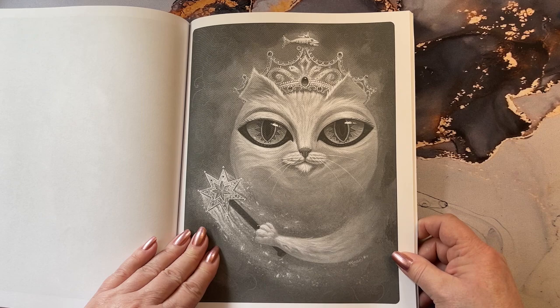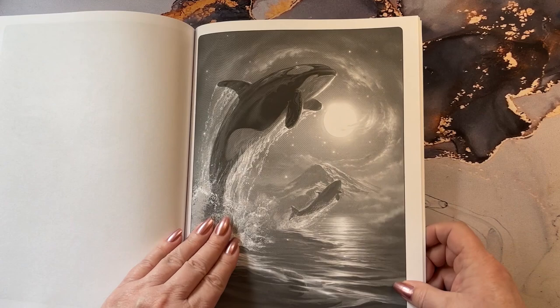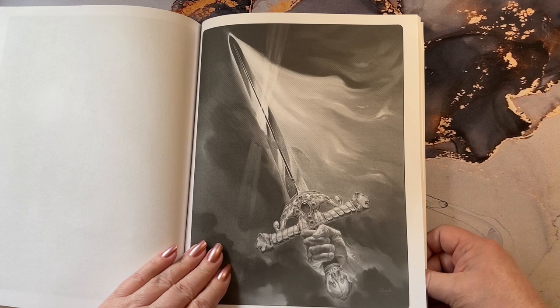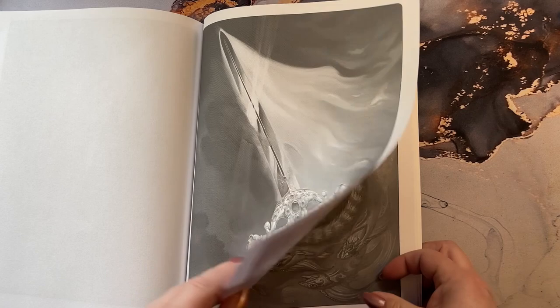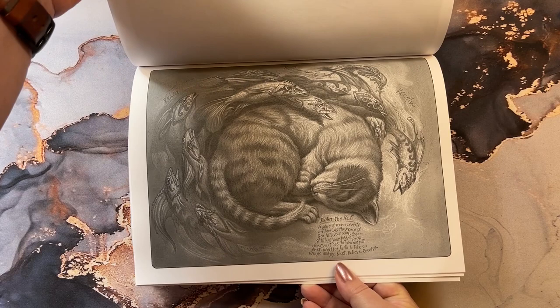We have our little fairy princess — big eyes, tiny little paw. This is the front cover with the whales. That is gorgeous. You get a lot of pages in this, and each one is double so that's cool. There we have the sword — it could be like Excalibur. It's got little paws down here and little cat heads up here — they could be lion heads.